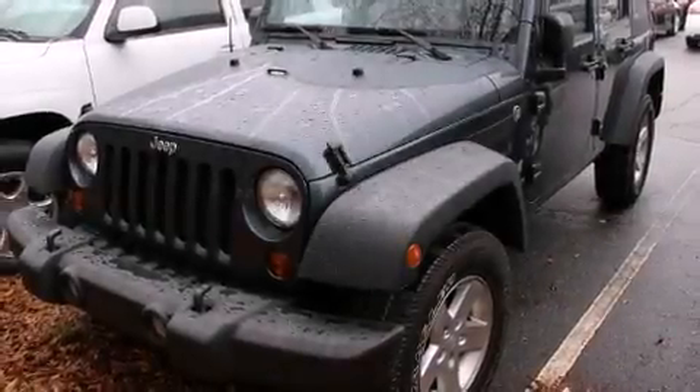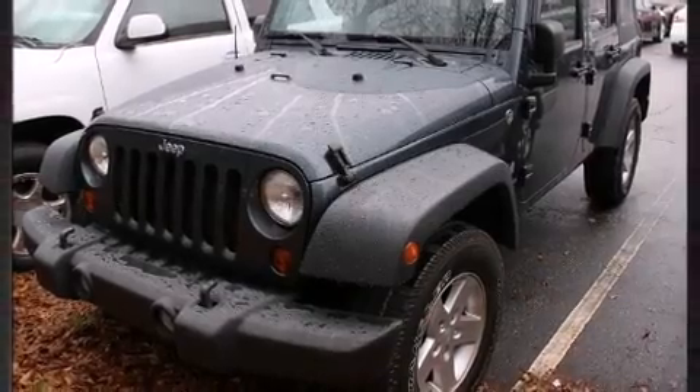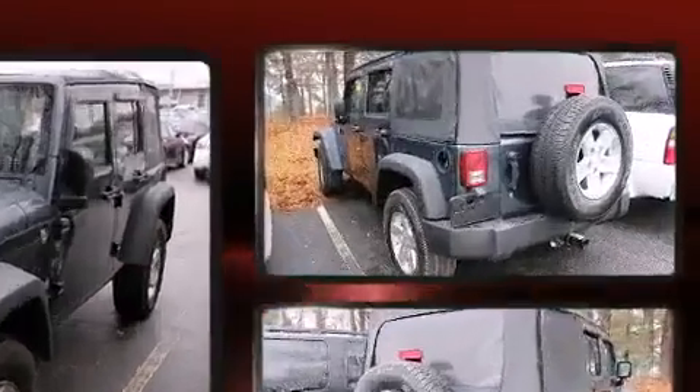Take command of the road in the 2008 Jeep Wrangler. It features an automatic transmission, four-wheel drive, and a refined six-cylinder engine.